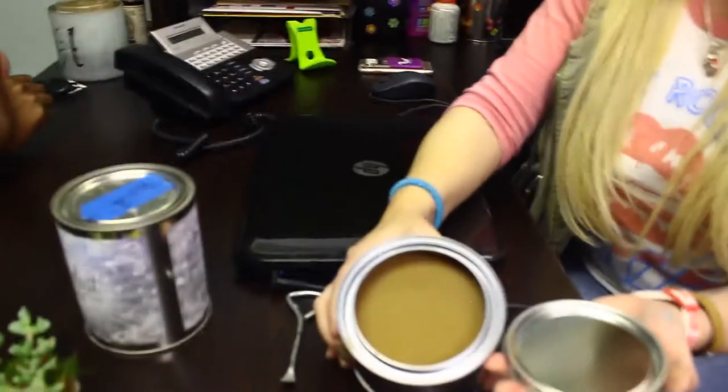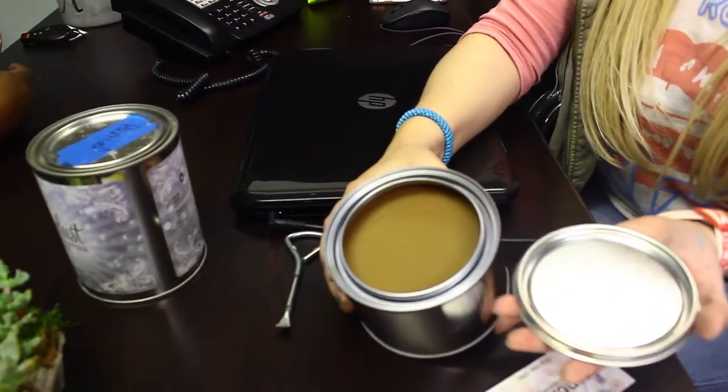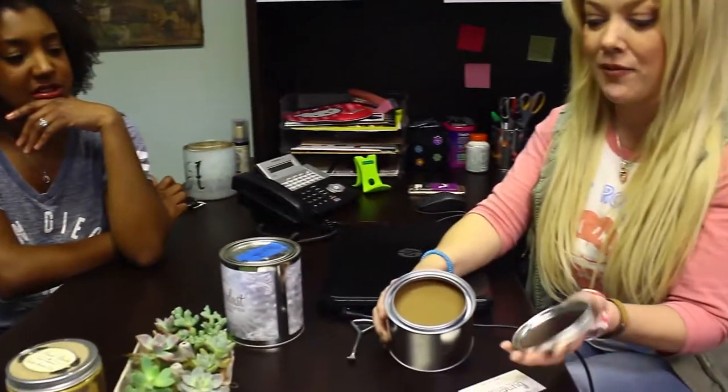We're also coming out with some new wax colors. This one doesn't have a label yet because the labels haven't arrived, but this is our Vanilla Latte. It's kind of a really soft, creamy brown — it looks like real coffee and it's beautiful. We'll also have a Dark Walnut and an Espresso, which is a nice rich coffee bean color. Those are coming out in the next probably 30 days.